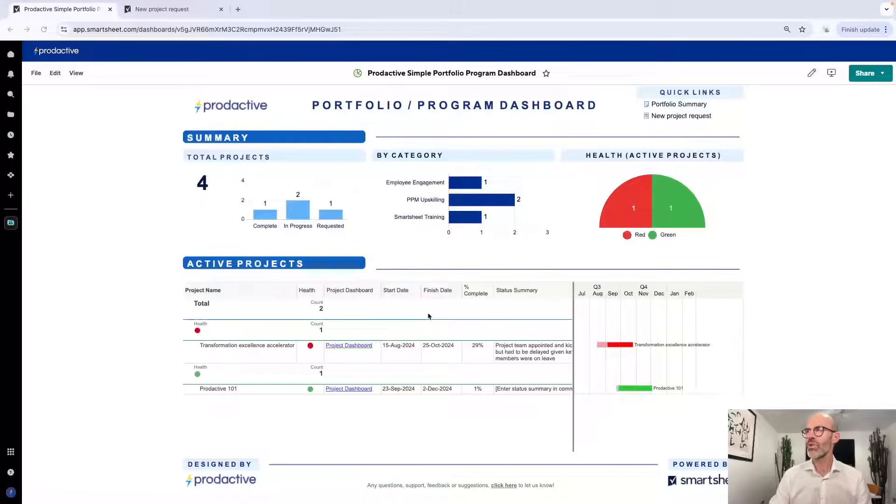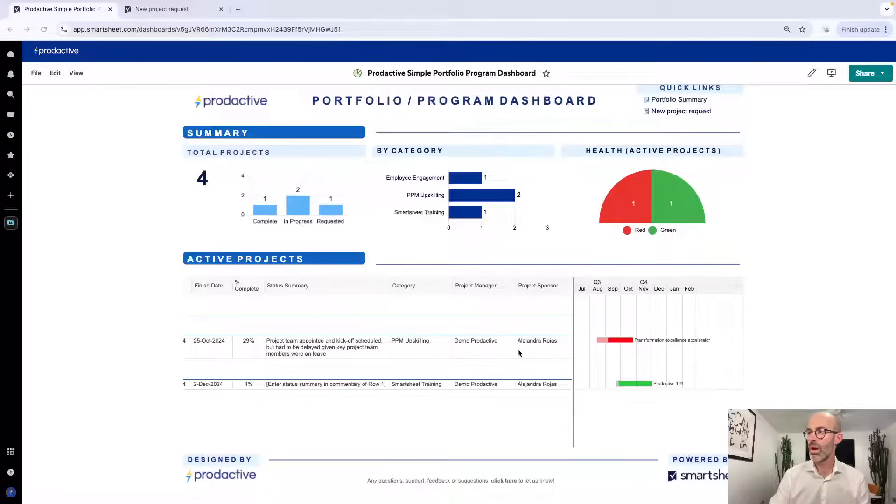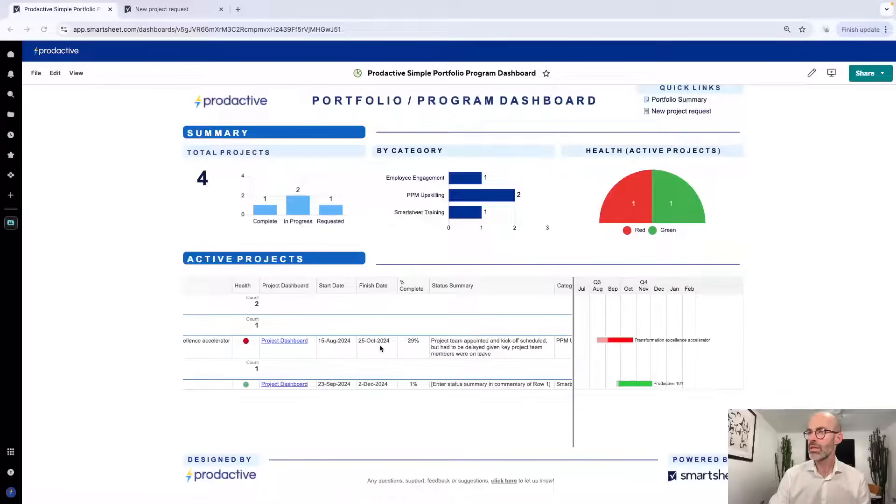OK, so here we've got a programme portfolio dashboard. I've used the word programme portfolio — depending on what you're managing it might be programme or portfolio, call it what you will and change the name accordingly. Within this dashboard overall you can see the number of projects, the category they're in, and the health of the active projects. Whilst there are four projects overall, two are in progress — one is red, one is green — and we can see at a glance the red one and scroll across to see the latest summary update, when it was updated, and where it is in the overall plan.